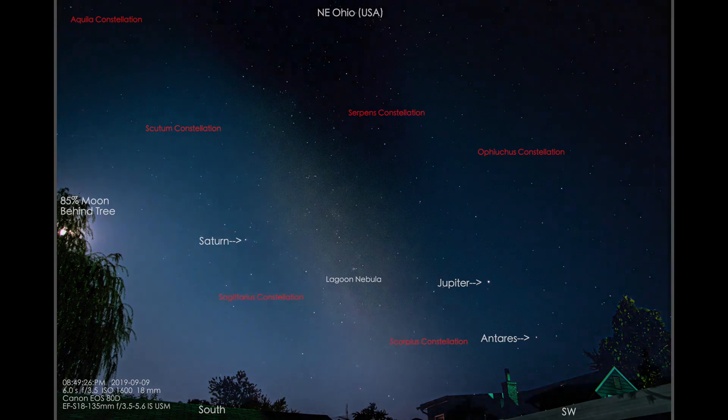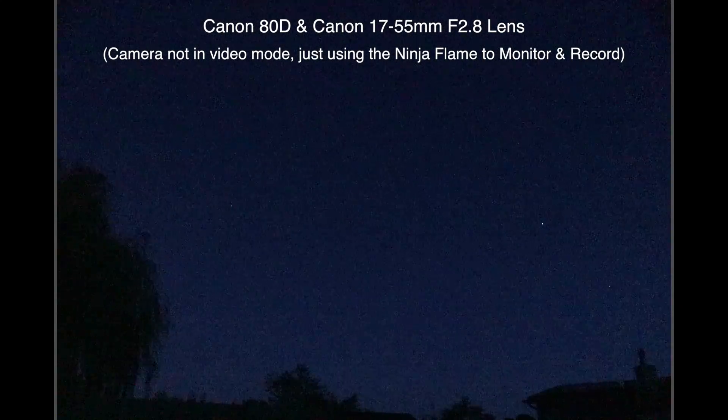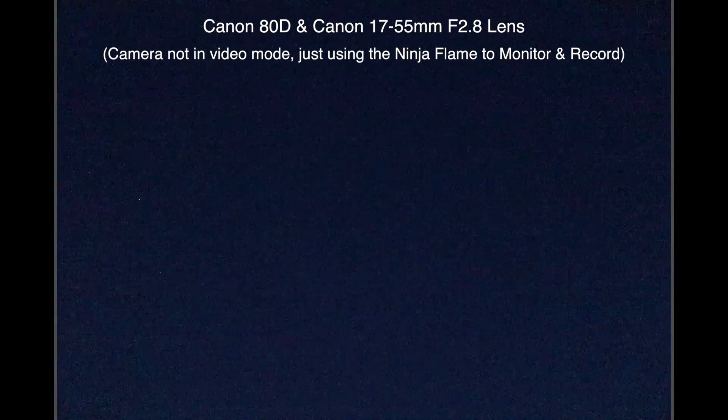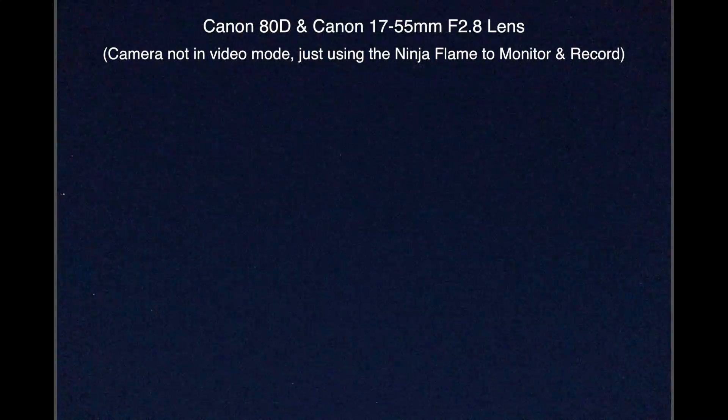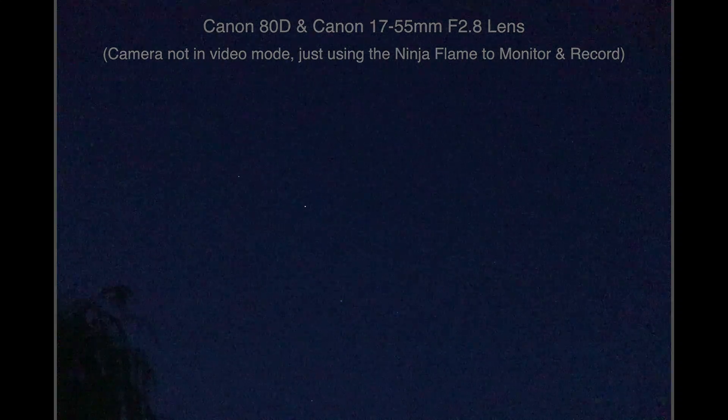If we use this footage we're gonna see an airplane down there heading towards the willow trees down below Saturn — that's what that blinking light is, just so you know. Now on the 17-55, the bright object to the right of the willow tree is Saturn, and the stars of Sagittarius are out and about around it.